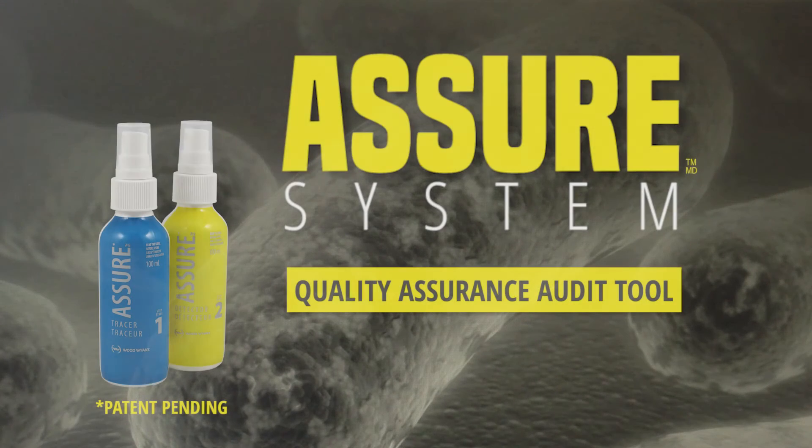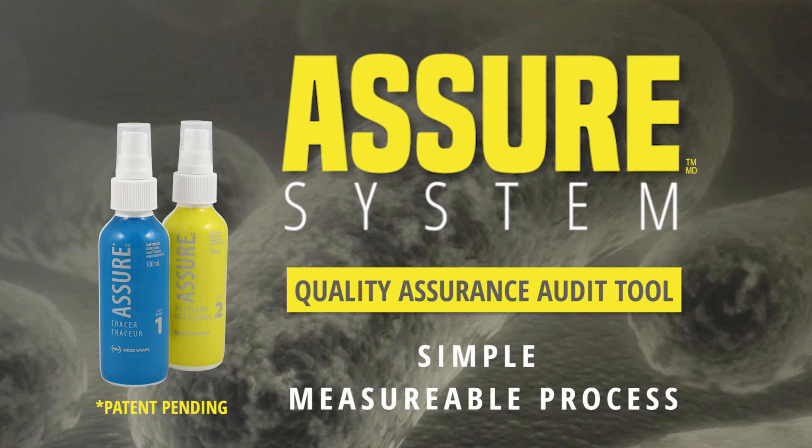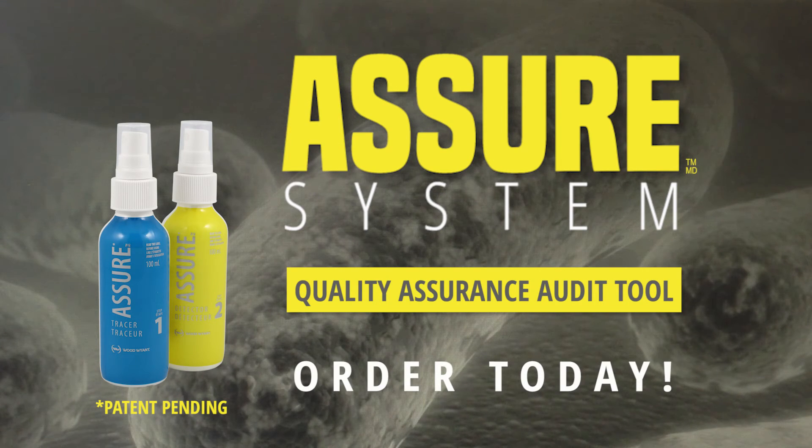The Assure system — providing complete low-cost assurance with a simple, measurable process. Order the Assure system today and start inspecting what you expect.